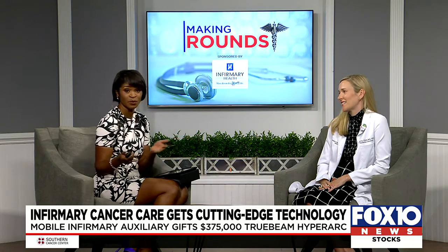Dr. Olivia Claire Ball from Infirmary Health, a radiation oncologist, is here to talk about some of the state-of-the-art treatment being made available now, and it's called HyperArc.